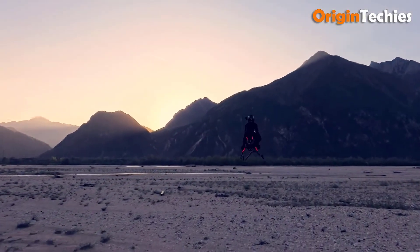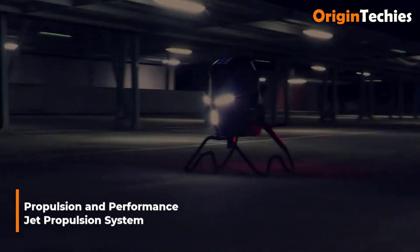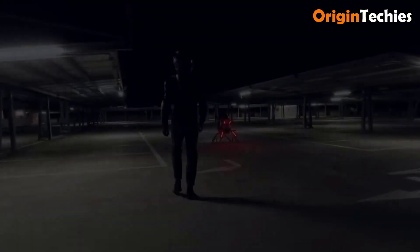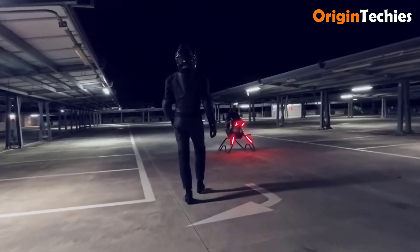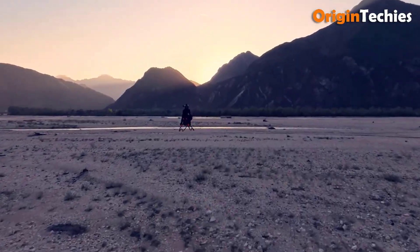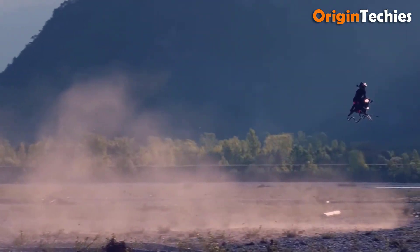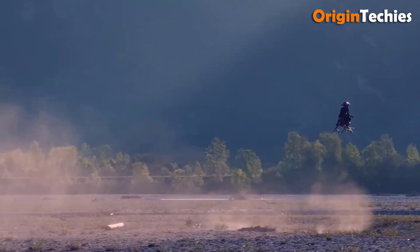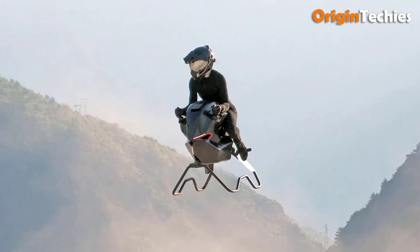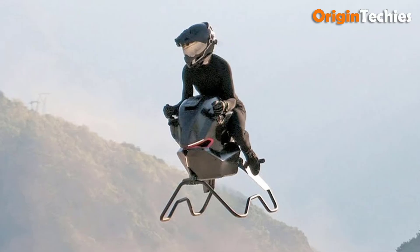Propulsion and performance. At the heart of the air bike is a compact jet propulsion unit, details of which remain proprietary. Observers note the absence of spinning rotors; instead, a pair of convergent-divergent thrusters channel high-velocity exhaust to generate both lift and thrust. This arrangement minimizes mechanical complexity and obviates the need for large exposed blades — a distinct advantage in safety and urban operation. Maximum thrust output has been rated to sustain speeds up to 124 miles per hour, with swift acceleration profiles mirroring sport bike dynamics.